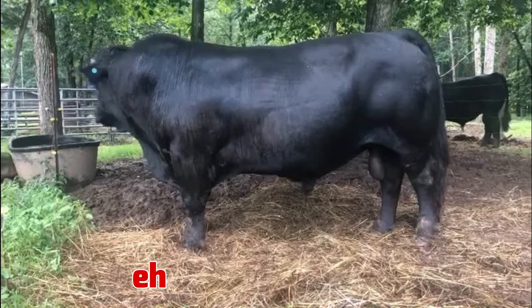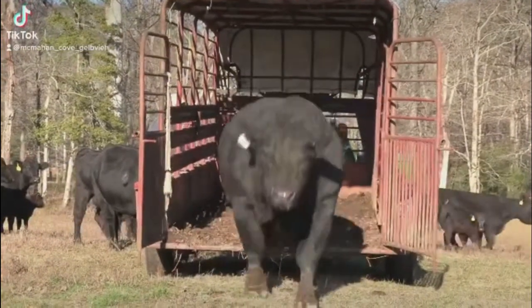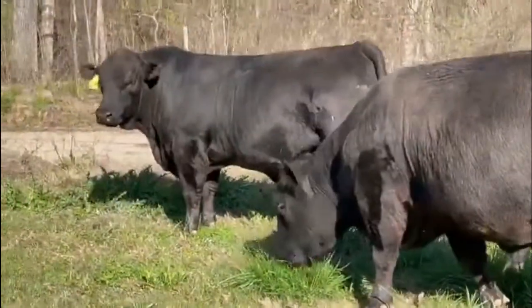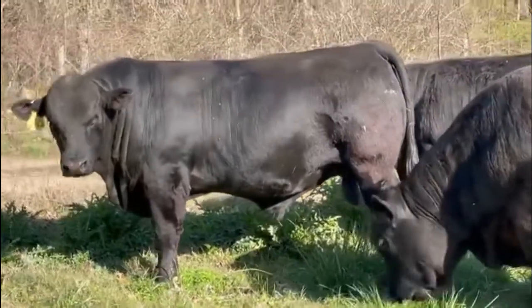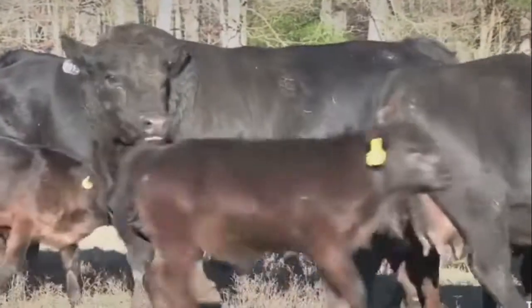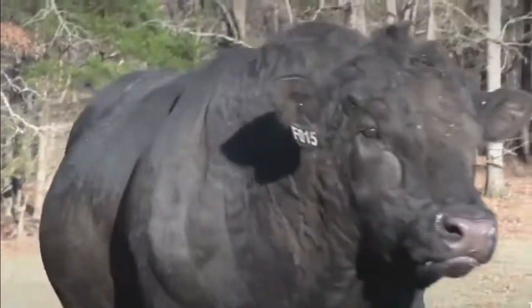7. Gelbvieh. A European breed introduced to the United States through artificial insemination, the Gelbvieh breed is red in color with strong skin pigmentation and horn. Polled cattle have developed in the United States from the use of naturally hornless foundation females. Fans of the breed claim it has superior fertility, calving ease, mothering ability, and growth rate of the calves.